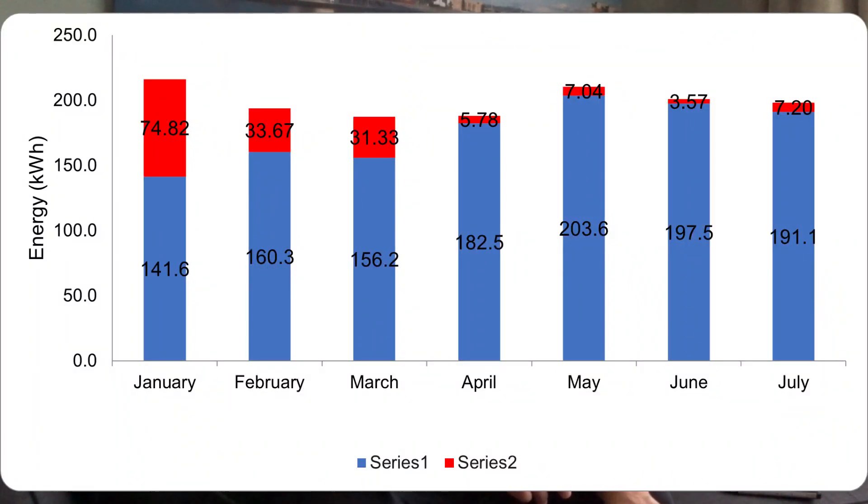Let's have a quick look at my energy usage for this month. We've used 198 kilowatt hours in the house. We have an electric oven but the hob is gas and our central heating is gas. Of those 198 kilowatt hours, 191 were self-generated and 7.2 kilowatt hours were imported from the grid, which means we were 96.7% self-reliant on our electricity in July, importing just 3.23% from the grid.